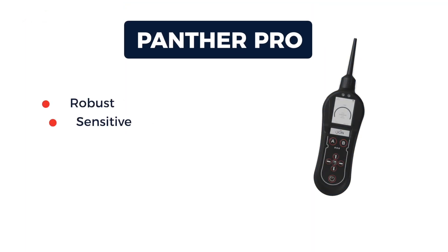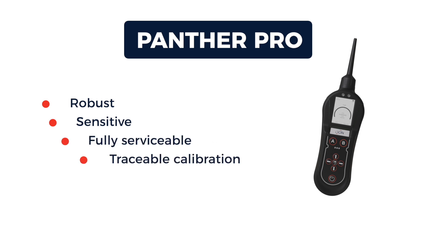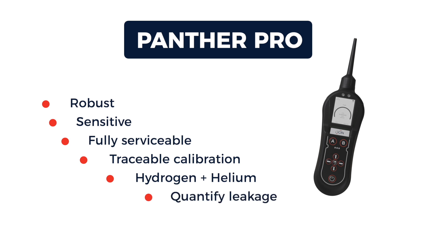The Panther Pro is a robust, sensitive, and fully serviceable leak detector. It has a traceable calibration and can detect low-level hydrogen, helium, and many other gases. It can quantify leakage, measure ppm concentrations.